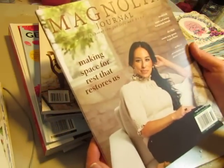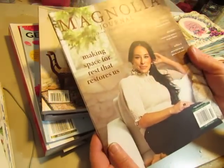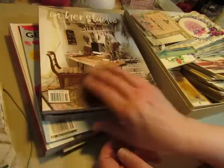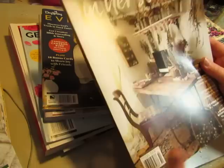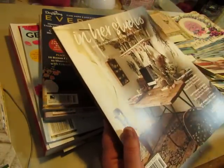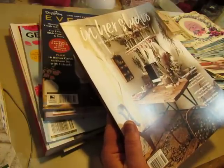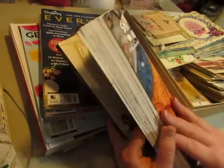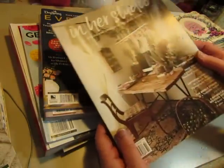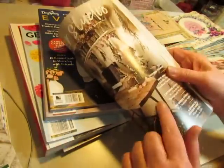I got the Magnolia Journal, which is a pretty expensive magazine — it's $8 here in the U.S. I like Chip and Joanna Gaines so I just picked that up to look through. I always like the Somerset Studio magazines, and this one is in her studio. It's Stampington & Company that produces these magazines. I love to look at other people's studios and workspaces, but I'm not going to spend $15 just to see other people's workspaces — but I'll pay a dollar for it.